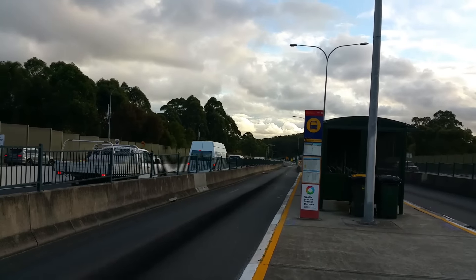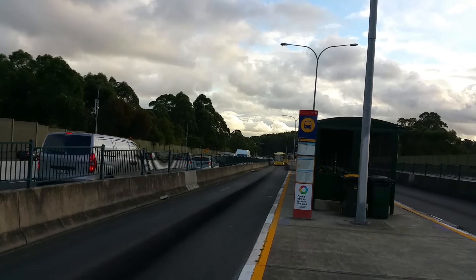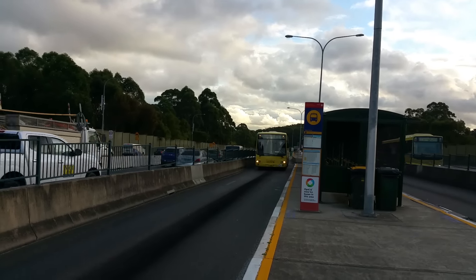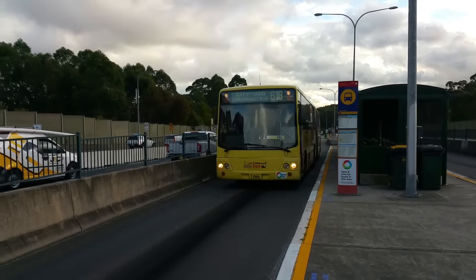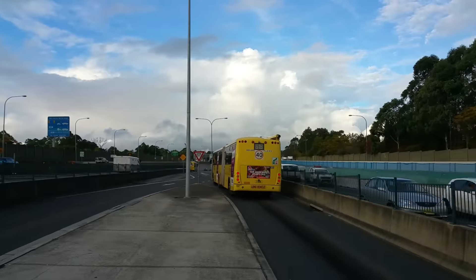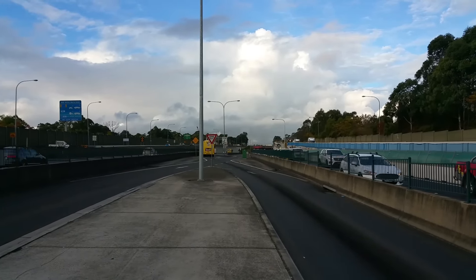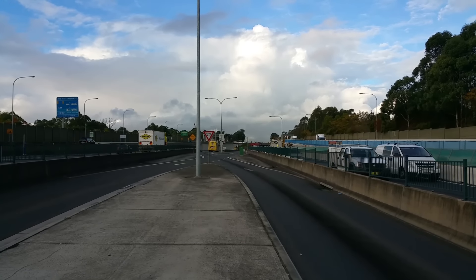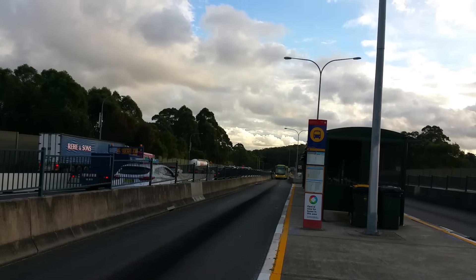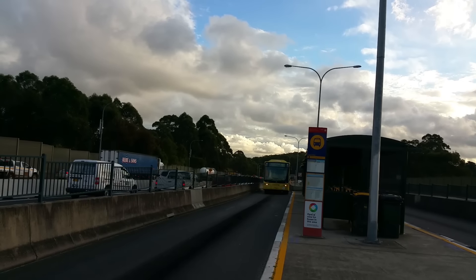And now arriving, we've got a Custom Coaches CB50 on a Volvo B10MA chassis. It is MO 8466, on a 618. And on an M61 to the city and QVB, we've got MO 9870.